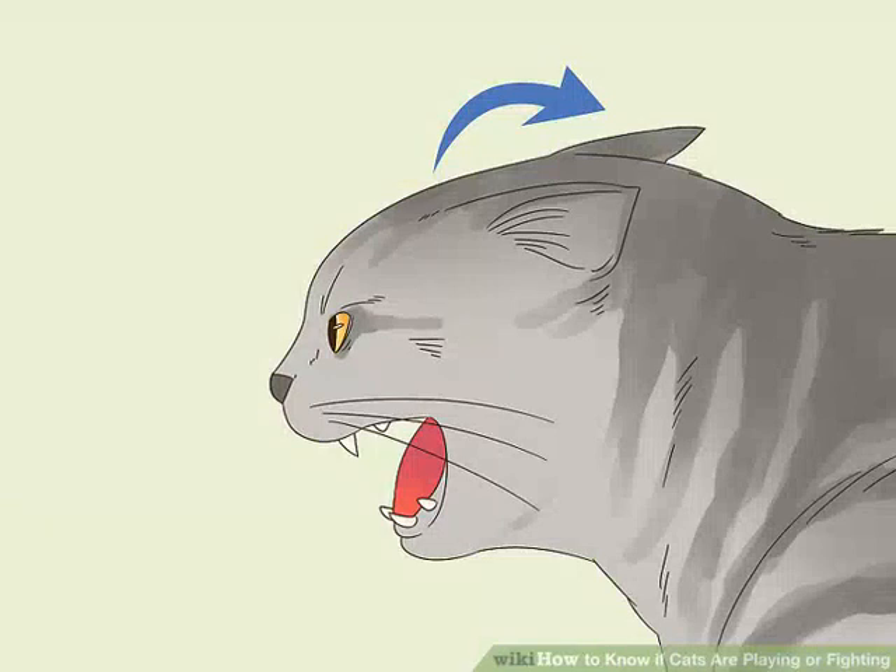Examine their ears. During a mock fight, cats usually have their ears positioned forward or upright, or only slightly backwards. On the other hand, if you see their ears turned back or positioned back against their head, then it is highly likely that your cats are fighting.